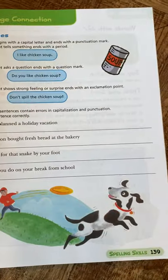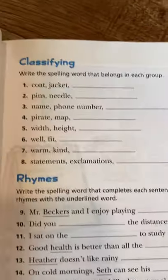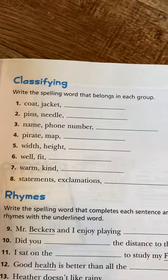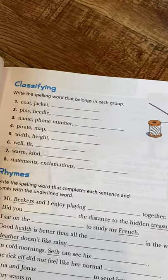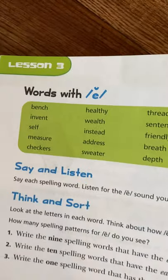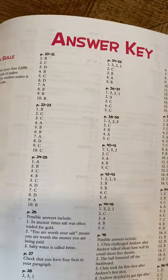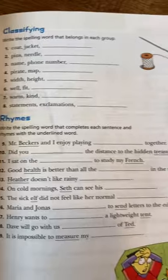There are different activities in the spelling section. Every week they'll have some things that are the same and some that are different. The first week had definitions; this week they're doing classifying — write the spelling word that belongs in each group. So 'coat,' 'jacket,' and you're looking for another word in that category. One of the things I've taught my daughter is that if you're not sure of the answer, there's an answer key in the back. It's important for kids to know how to look up answers.